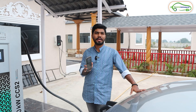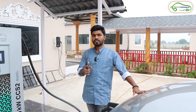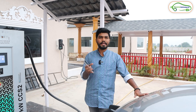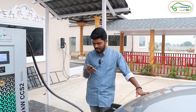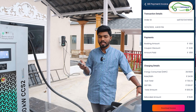Friends, the charging session has been completed. It took around 50 minutes to charge up 28 kilowatts of power. After completion, the charging station automatically stopped the charging, and in the application it also showed that charging is completed.